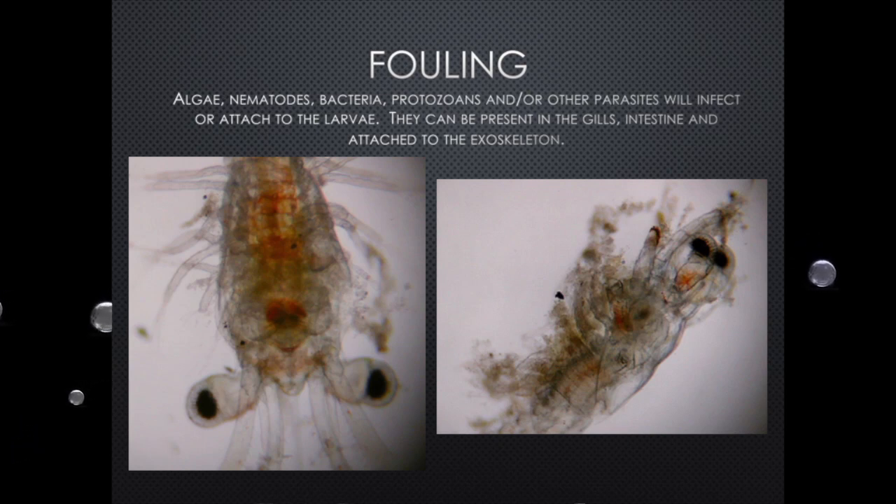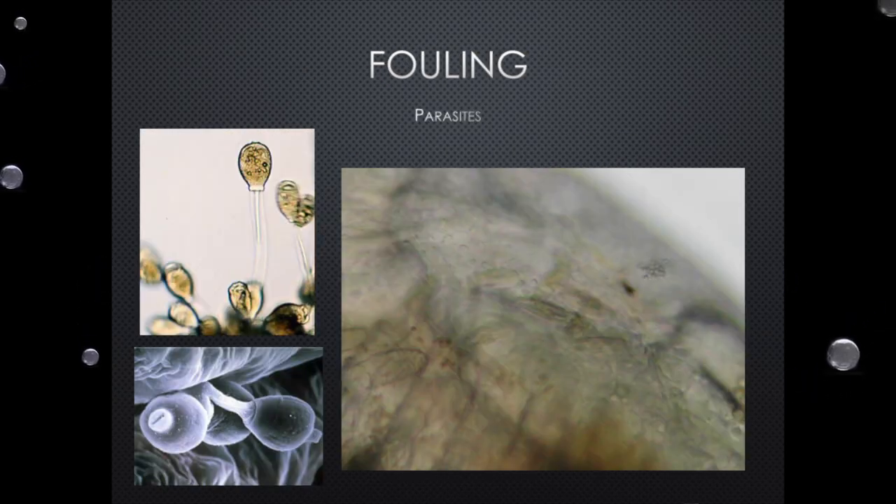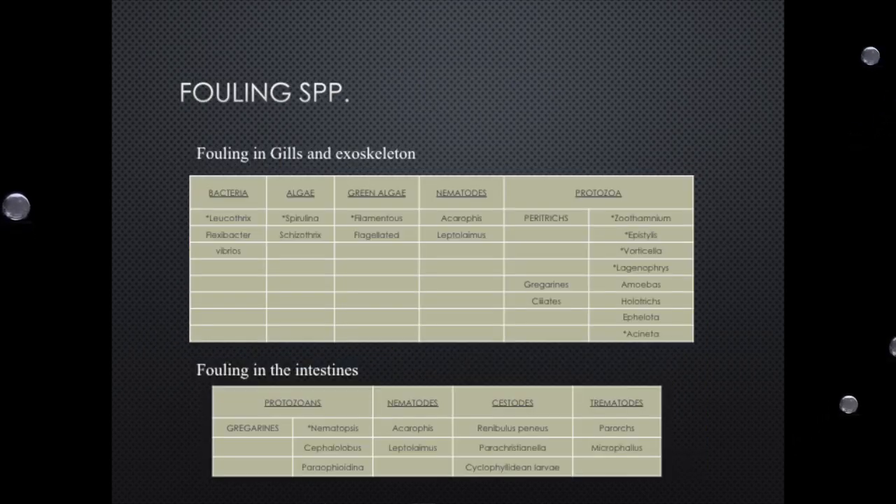Fouling can be caused by many things: nematodes, bacteria, protozoans, and other parasites. Here you have an animal completely covered by fouling. I promise you it's alive — but if you receive something like this, there was something really wrong in the culture system. This animal is still alive but it's completely clogged by nematodes. The other one is Lagenidium — a big one that exists everywhere. In this image there are these critters moving everywhere — those are nematodes. When you're creating an environment so rich in nutrients, even with all the filtration, water quality, and technology, if you're not careful in how you manage it, you will easily get contaminated by anything.